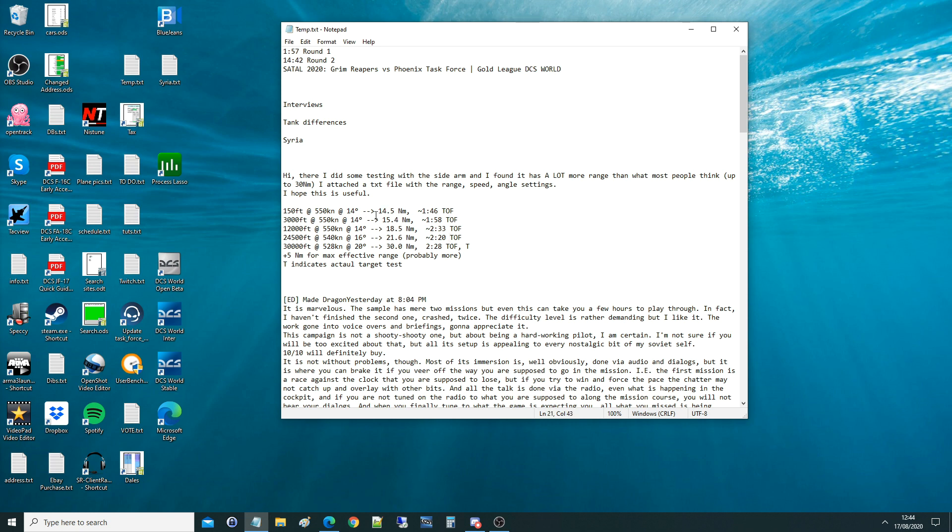My understanding of the AGM-122 Sidearm is that it is an AIM-9 Bravo Sidewinder with an anti-radiation seeker head. The AIM-9 Sidewinder generally has a useful range of four or five miles in air-to-air. So we're going to test if these claims are right — I can't see them being right firing from 150 feet and going 15 miles, unless it's bugged in this version. It just sounds wrong. This would turn it into a tactical weapon like an AGM-88C.